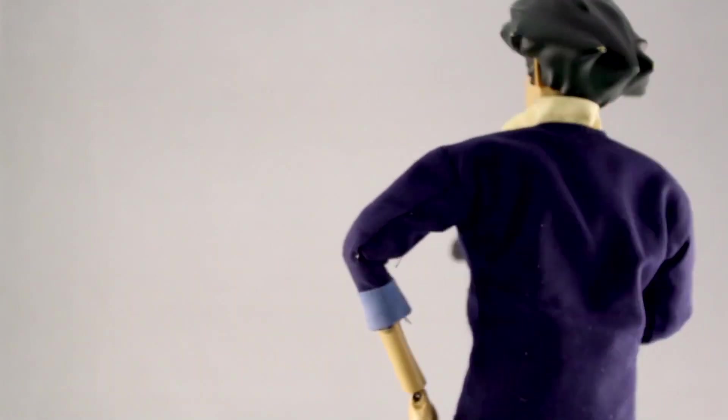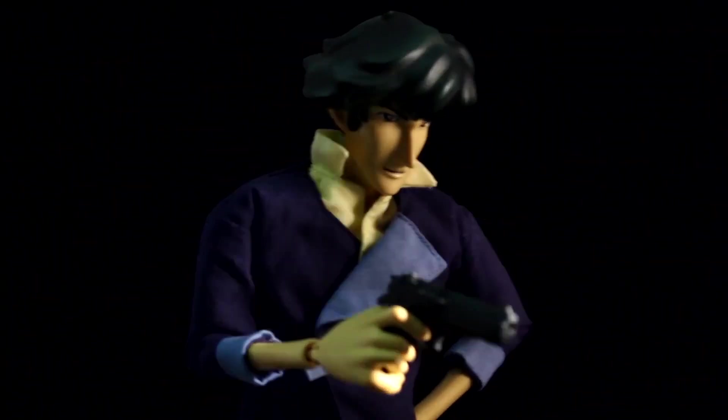When did you first find out about Cowboy Bebop? I think it was when it was airing on Cartoon Network Adult Swim. Yeah, that would have been — let's do some math — probably 2003, 2004? It was twice a week, and the second time they would just replay whatever the episode was, and then you'd have to wait till the following week to continue the story. But I wouldn't miss a single one.